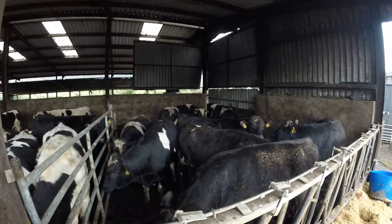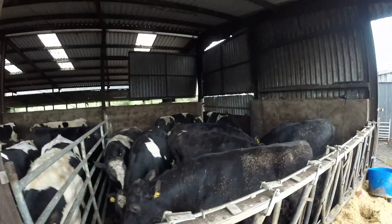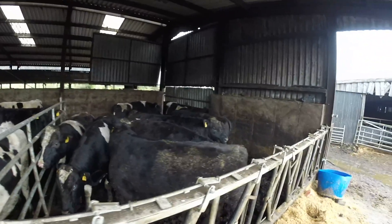Overall the price isn't great at all, but there's not a whole lot you can do about that.